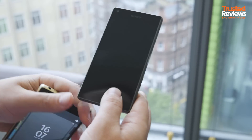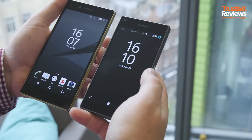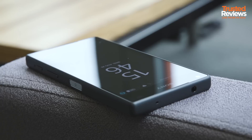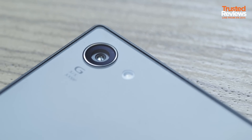And here's the baby — the Sony Xperia Z5 Compact. As you can see, it's a lot smaller than the Z5 and much, much smaller than the Premium. It's got a 4.6-inch 720p screen, one gigabyte less RAM, and a slightly smaller battery than the other two.